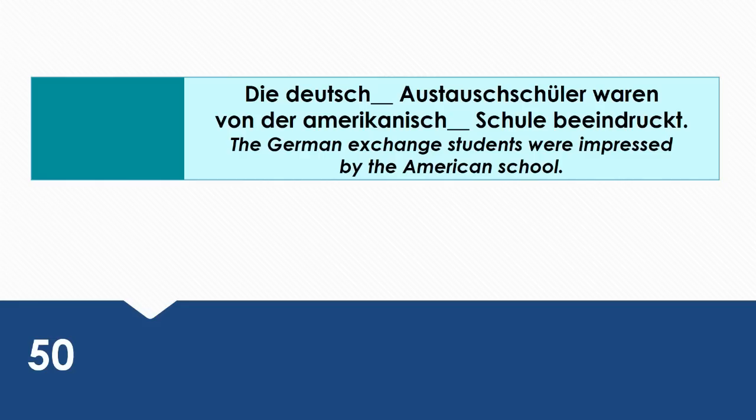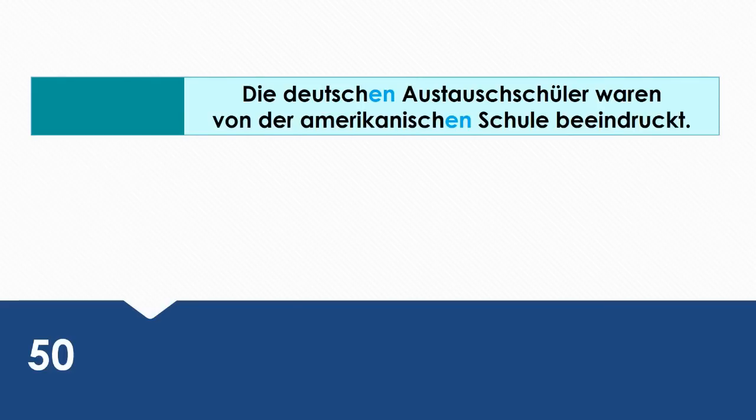The German exchange students were impressed by the American school. Wie sagt man das auf Deutsch? Die deutschen Austauschschüler waren von der amerikanischen Schule beeindruckt. Die deutschen Austauschschüler is the subject, so it's in the nominative case. Von is a dative preposition and that's why der amerikanischen Schule is in the dative case.